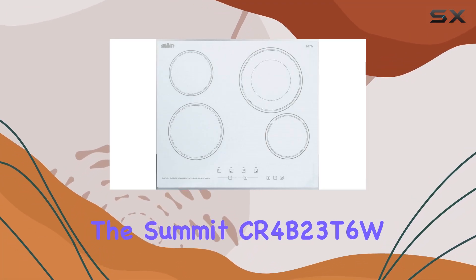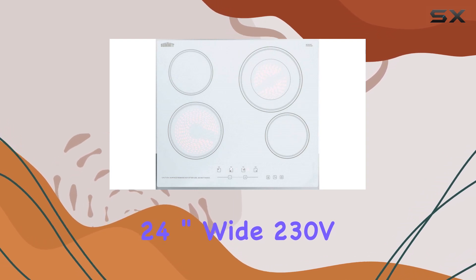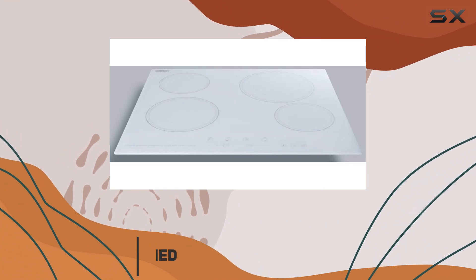Today, we're diving into the Summit CR4B23T6W 24-Inch 230V 4-Burner Radiant Cooktop. Let me tell you, this cooktop is a game-changer for any kitchen.